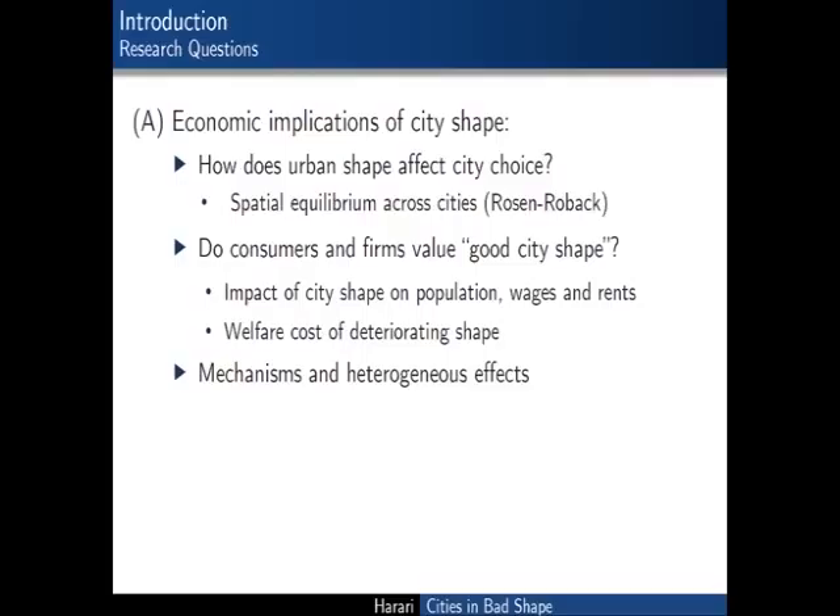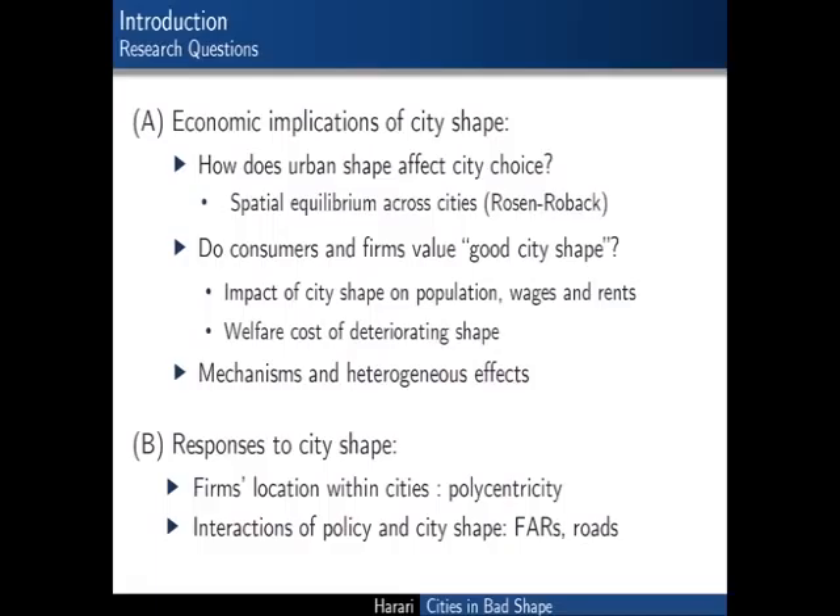My main question relates to how consumers and firms are affected by urban compactness when making location choices across cities—do they value compact city shape? I investigate this drawing upon the Rosen-Robach model, a classic model of spatial equilibrium across cities. I will start by looking at the impact of city shape on population, wages, and housing rents. If we find that city shape matters, I look at private responses such as firm location choices within cities, and at policy: investments in road infrastructure on one hand, and land use regulations interacting with topographic obstacles in determining city shape on the other.